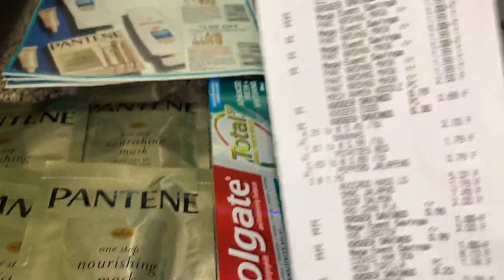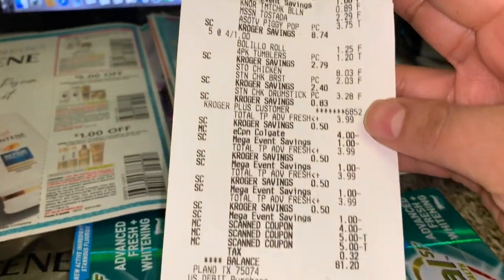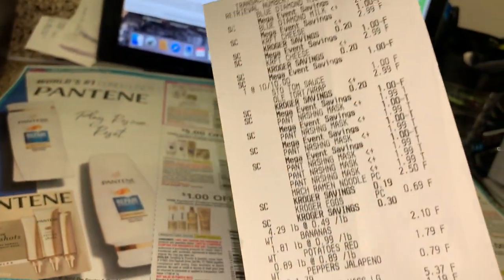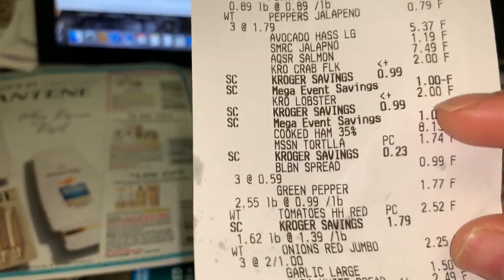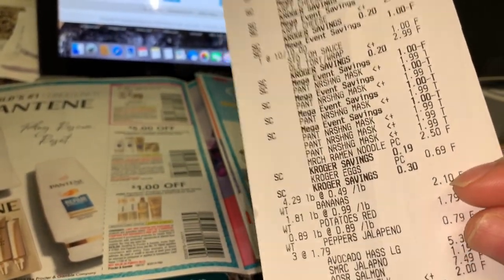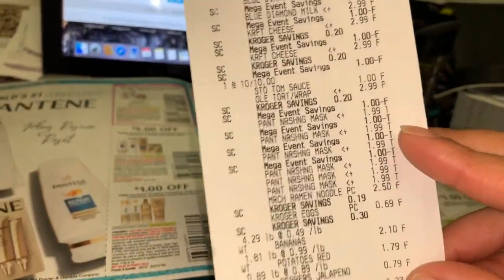Este fue mi recibo de comida — compré bastante comida por solamente 81 dólares y me ahorré 55 dólares en esta compra, incluyendo cupones digitales y cupones en papel. No les comparto ese video de comida ya que a lo mejor no tienen esa tienda de Kroger, pero acuérdense — chequen en el internet a ver qué tienda está afiliada a Kroger para que puedan también realizar estas ofertas.